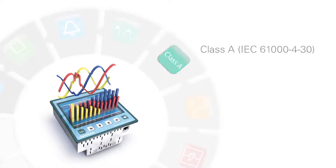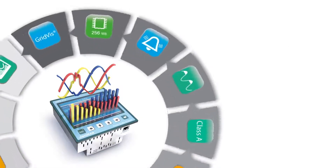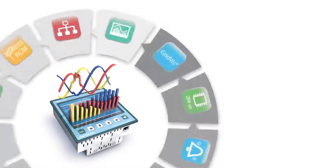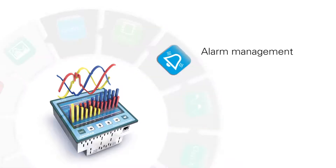Thanks to the Class A certificate, the measured values can even be used in disputes. The GridVis software supports evaluations, documentation, and further functions like alarm management.